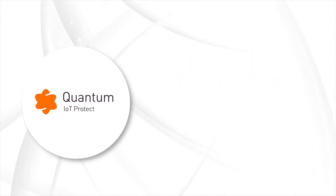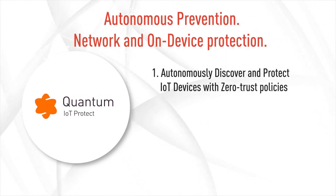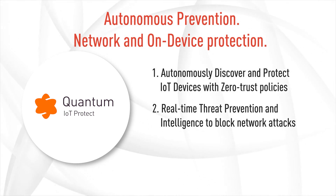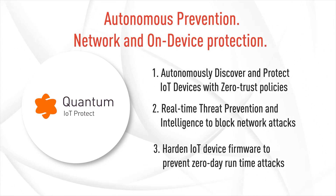Checkpoint Quantum IoT Protect provides immediate protection in minutes by automatically identifying all IoT devices on the network, assessing their risk, and applying zero-trust security policies. It prevents network IoT attacks by blocking zero-day threats with industry-leading threat prevention, virtual patching, and real-time IoT threat intelligence.